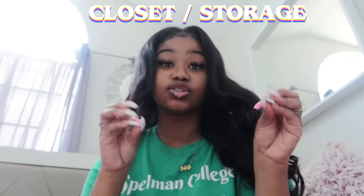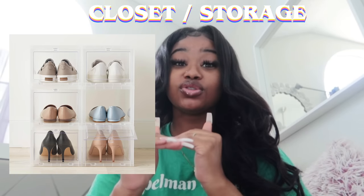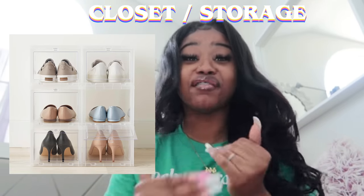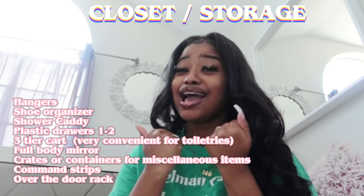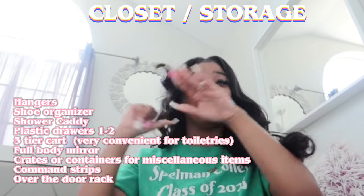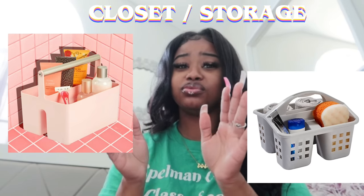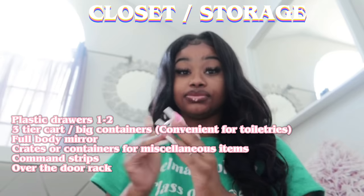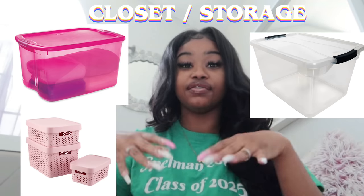Moving on to your closet — storage and everything. Of course get hangers and a shoe organizer. I had so many shoes I used stacking boxes, and I didn't even have enough for all of them — I had shoes underneath my bed. It was so bad. I'm praying I have more storage next year. So make sure you get a lot of organizers; buy anything that can help you stay organized. You're also going to need a shower caddy — make sure it's a hard shower caddy, not a soft one. And get big containers where you can just fill stuff in.